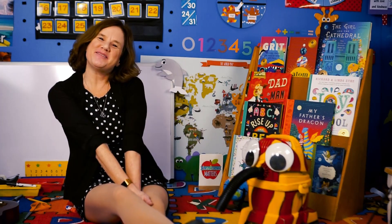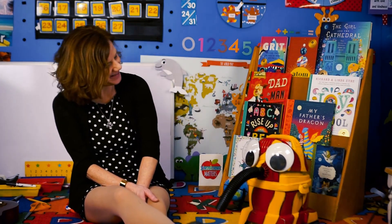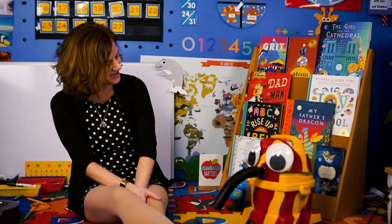Well, hello, everyone. Welcome to Snoozer's Storytime Adventures. And how are you doing today, Snoozer?